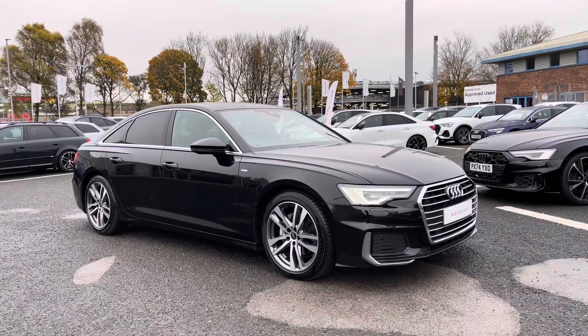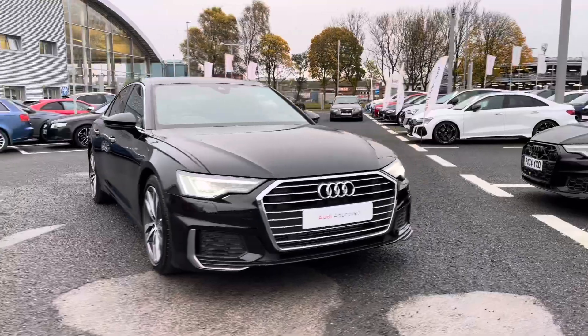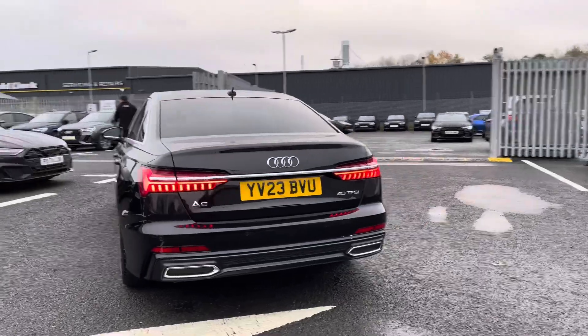Hello, my name's Matty from Carlisle Audi and today I'm going to give you a tour on this approved used Audi A6 S-Line, finished in a very sleek Mythos Black. It's a 2 litre petrol, sporting the S-Tronic gearbox, and it certainly does look the part.